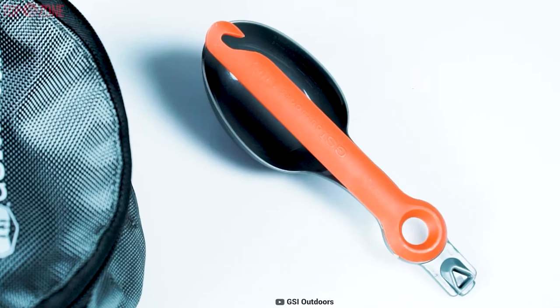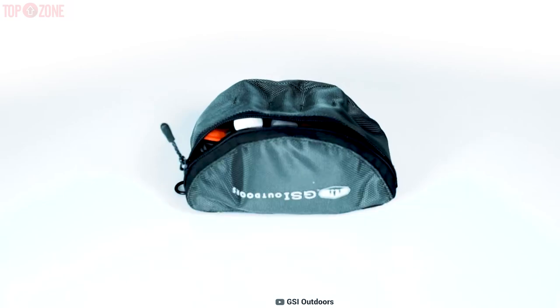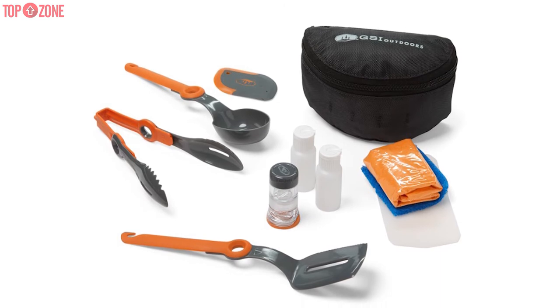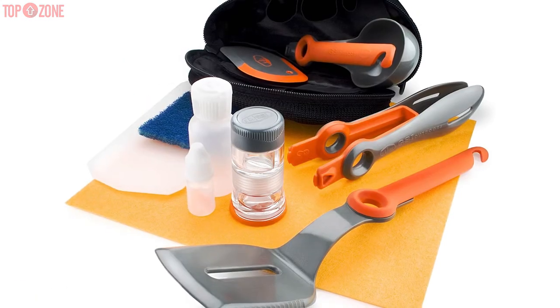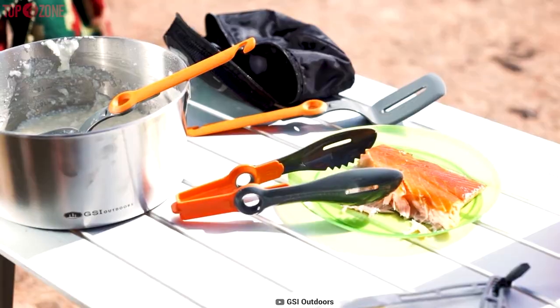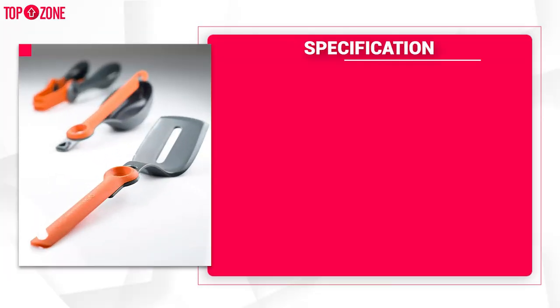The package also includes tongs, spatulas, spoons, pepper and salt shakers, and many more. There is also a tote that keeps all items organized. All pieces are constructed with durable and lightweight nylon material. Furthermore, this package features a case for carrying all the items. All in all, the compact size of this GSI Outdoor Kitchen Kit makes stowing and packing easy.